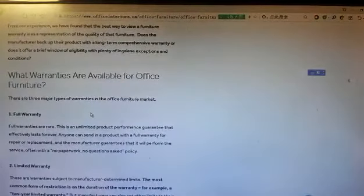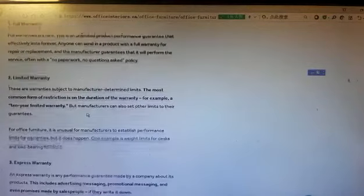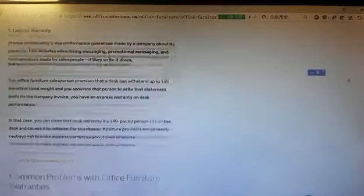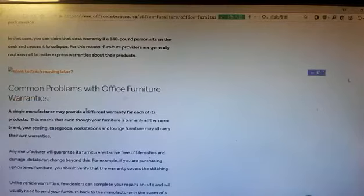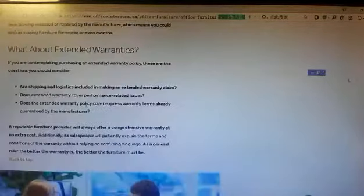Office furniture warranties. What warranties are available for office furniture? Full warranty, limited warranty, express warranty. Common problems with office furniture warranties. What about extended warranties?